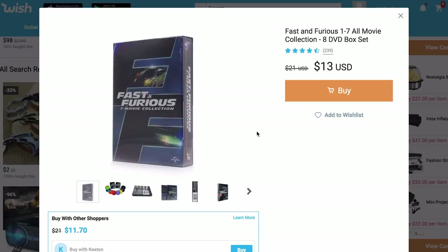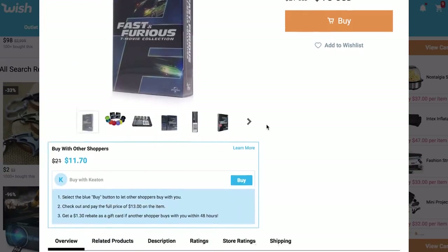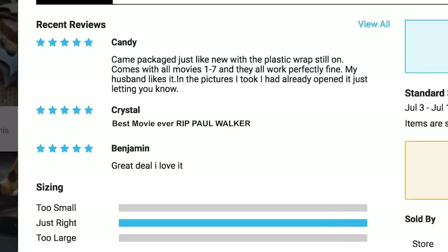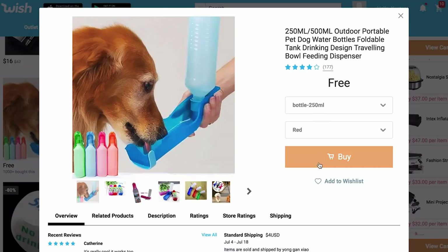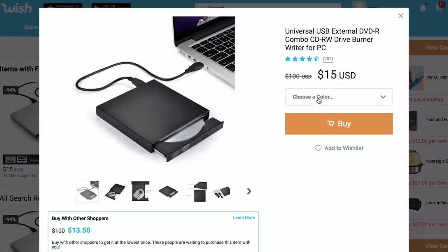Do they sell movies on Wish? Can they do that? They've got the Fast and the Furious seven-movie collection for $11 — seven movies for $11. Best movie ever. RIP Paul Walker. How can they offer that for $11? Is that even legal? I am so happy with my order — it came two weeks early. We're getting the Fast 7 movie set. And of course we're gonna need a DVD player — let's get one for $15, and I'm probably gonna get it cheaper because I bought it with myself.